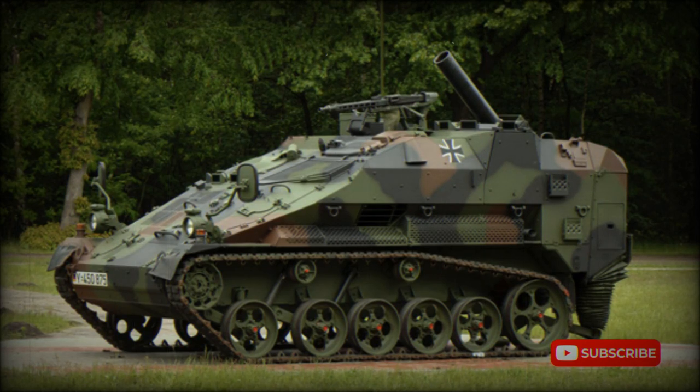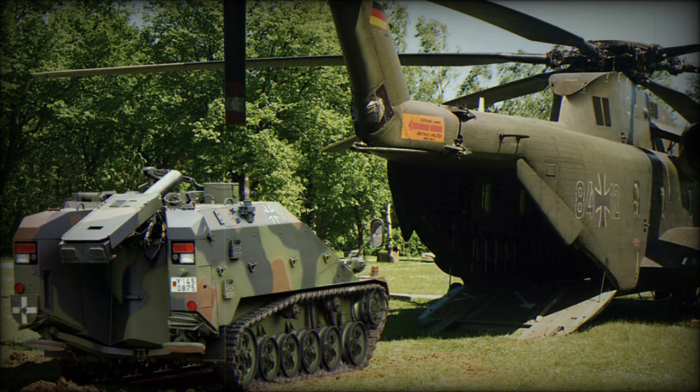The Wiesel II family of air-portable armored vehicles has been developed by Max Systems, now Rheinmetall. Various versions of this multi-purpose armored vehicle are in service with the German army. There is also a variant of the Wiesel II configured as a self-propelled 120mm mortar.